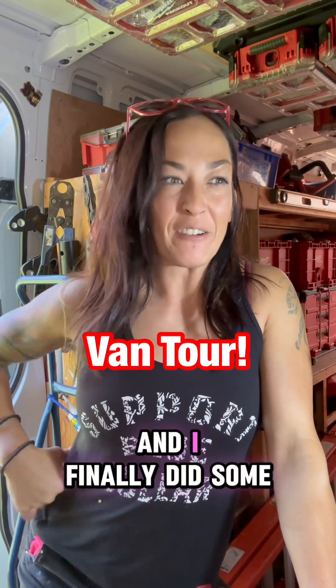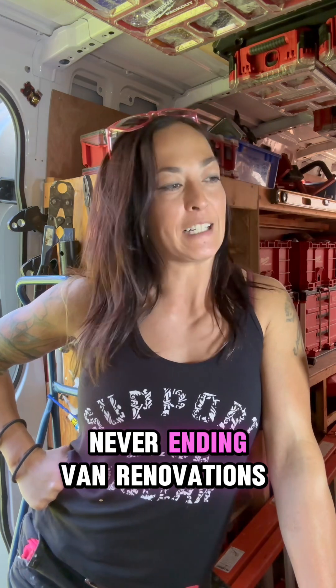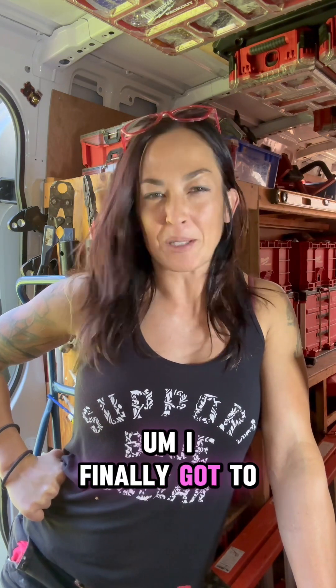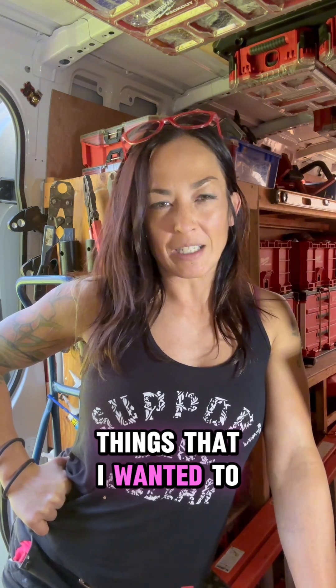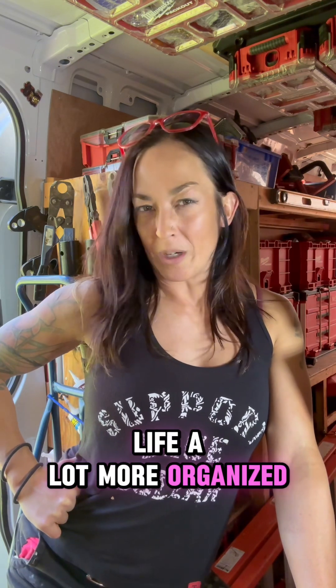Hey guys, The Lady Plumber here, and I finally did some more ongoing, never-ending van renovations over the weekend. I'm just going to give you a little tour of the things that I changed. I finally got to put some of the stealth mounts on for a bunch of different things that I wanted to get up on the walls, so it definitely made my life a lot more organized — come have a look and see what I did.